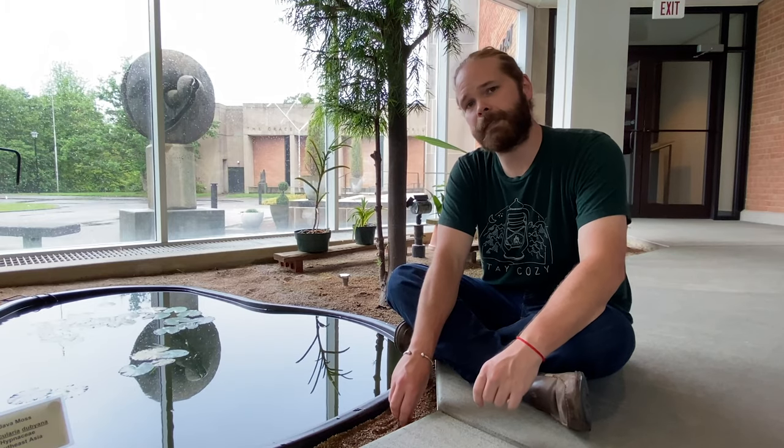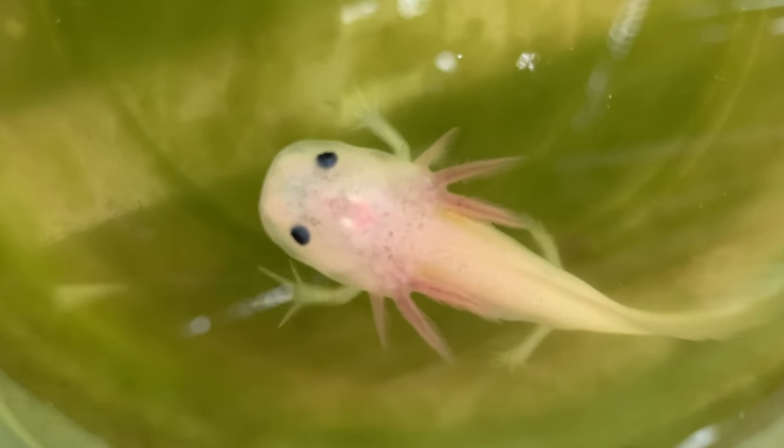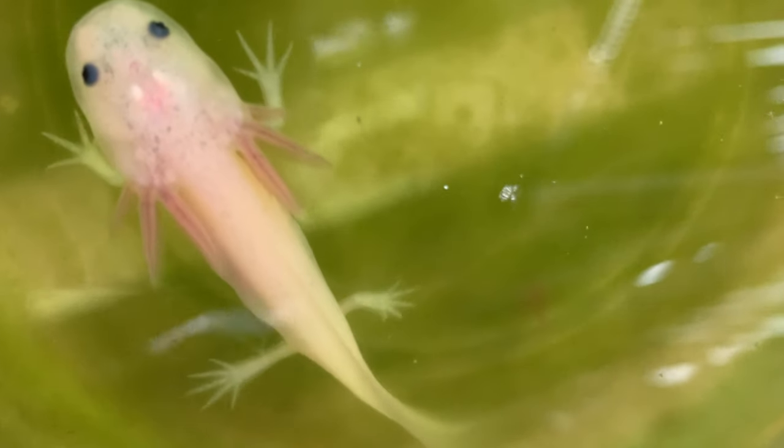Other living animals in the museum's collection include the axolotl. The axolotl is native to Mexico, but relatively extinct in its native habitats. It's an evolutionary anomaly because it never loses its gill plates that develop early in its juvenile state.